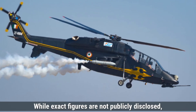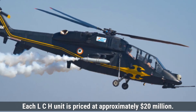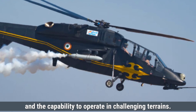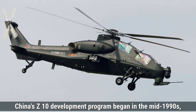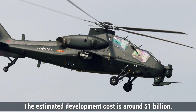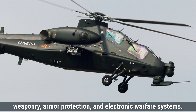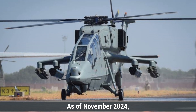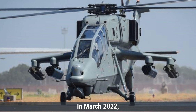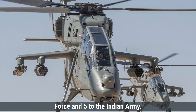Coming to cost, while exact figures are not publicly disclosed, the development cost of the Prachand is estimated to be around $500 million. Each LCH unit is priced at approximately $20 million. Factors influencing this cost include the integration of advanced avionics, specialized weapon systems, and the capability to operate in challenging terrains. China's Z-10 development program began in the mid-1990s, with the first flight occurring in 2003. Its estimated development cost is around $1 billion, and each Z-10 unit is priced at approximately $17 million. As of November 2024, India has produced a limited number of LCHs, with an initial order of 15 helicopters — 10 allocated to the Indian Air Force and 5 to the Indian Army — deployed in regions like Rajasthan and the Himalayas.